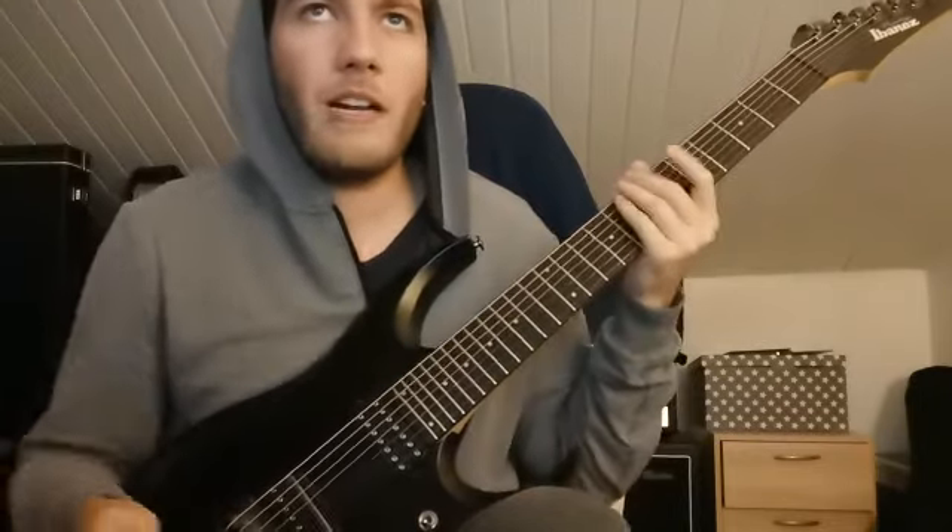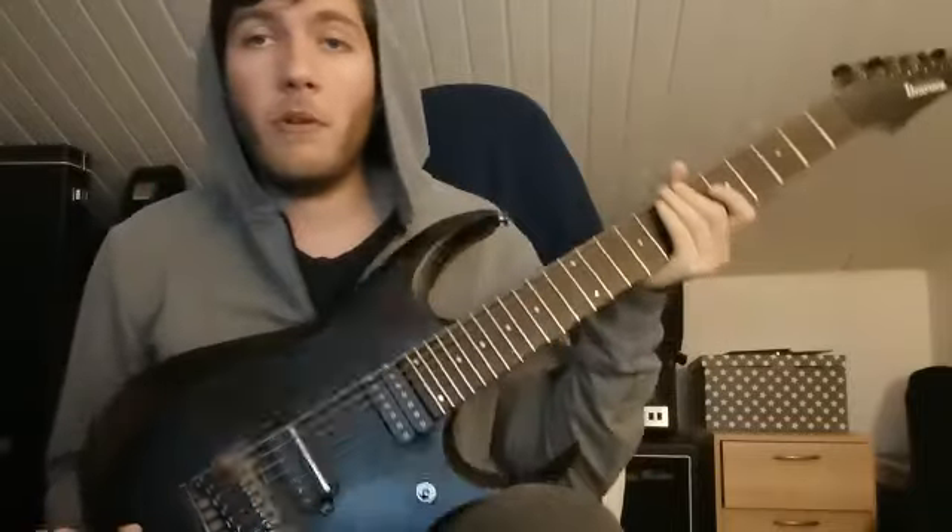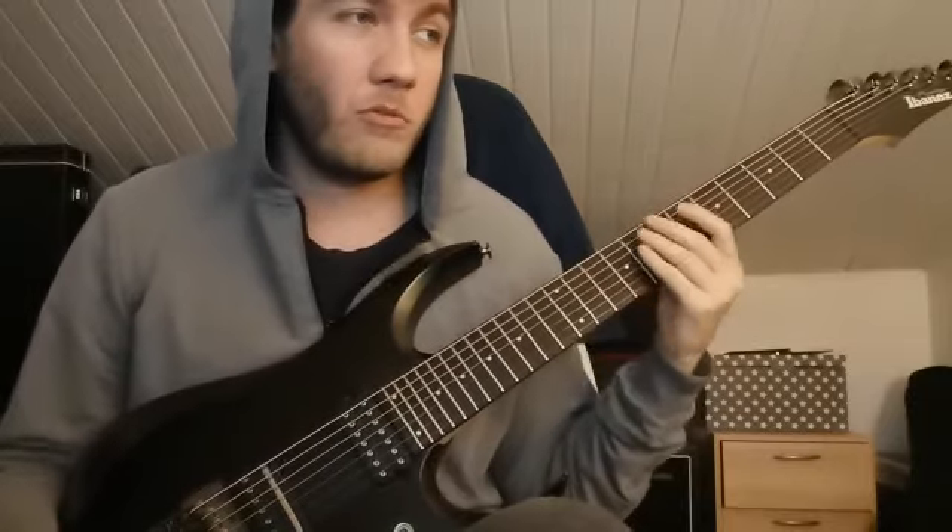It has a push-pull thing, which is nice, so I should check it out. And it has the DiMarzio Crunch Lab and Liquifire pickups. This guitar is discontinued now, so it was really hard for me to find one, but I finally got it.